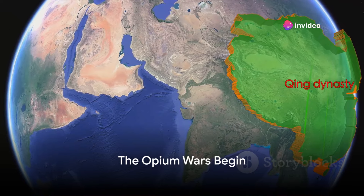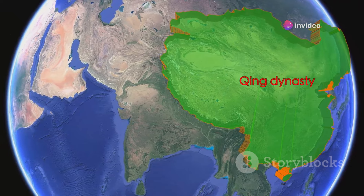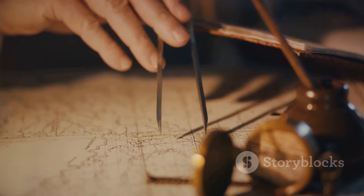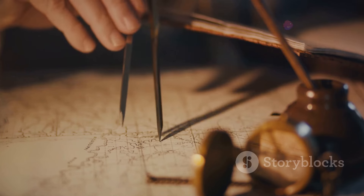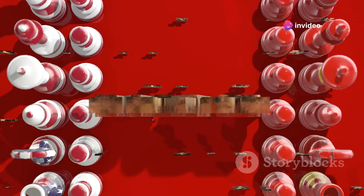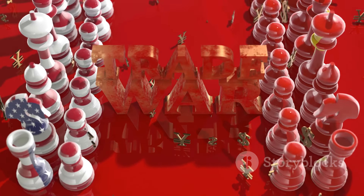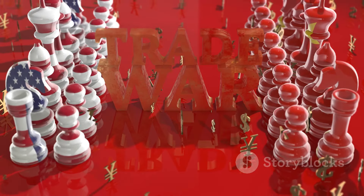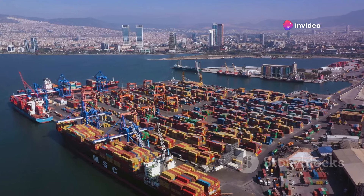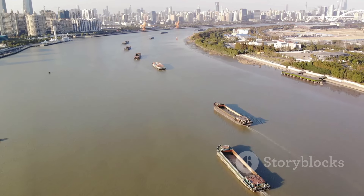The First Opium War, ignited in 1839, marked the explosive start of conflict between Britain and China. At the heart of this confrontation was opium, a powerful and addictive narcotic. For Britain, opium was not merely a commodity, but a strategic tool to balance trade inequalities. Prior to the wars, China enjoyed a favorable balance of trade, largely due to the high demand in Britain for Chinese tea, silk and porcelain. However, Britain had little to offer in return that interested China, leading to a significant outflow of silver from Britain to China.